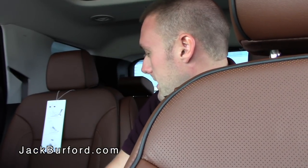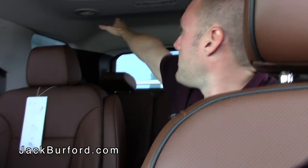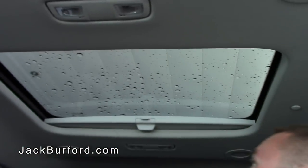These seats are really comfortable and are heated seats in the second row as well as the front. It does have air conditioning in the second and third rows, as well as a second row sunroof which is a really nice feature back here.